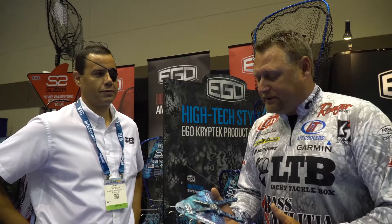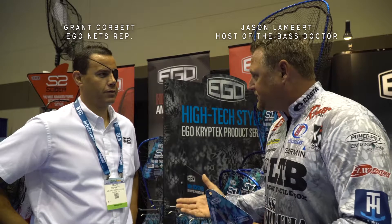Hey guys, iCast — an awesome place for new products. We got some new stuff here from Grant at Ego Nets. Tell us what you got.